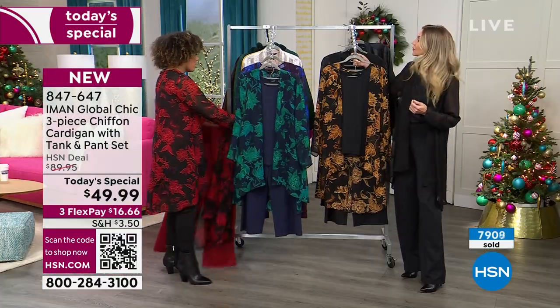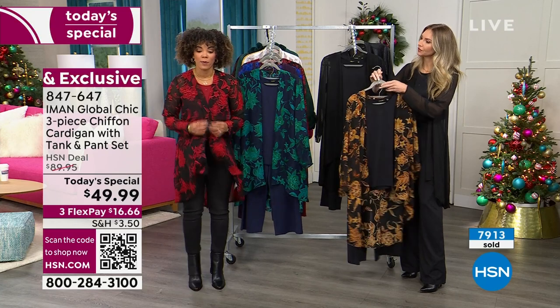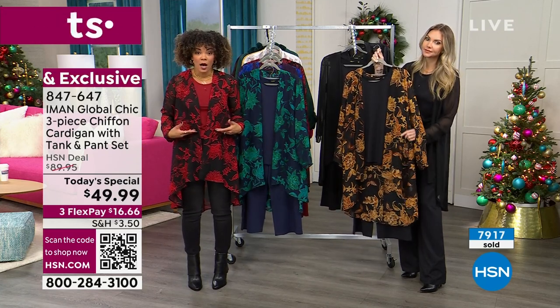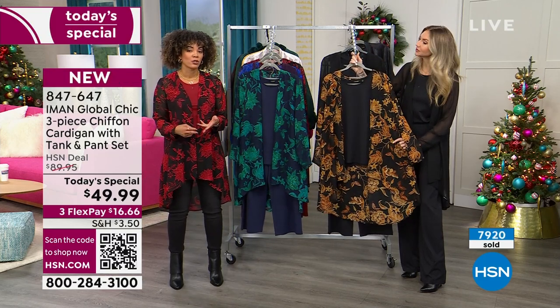There's that black floral that we talked about, and then the solid black if you want to get that. The red is by far the most popular, and we're more than halfway through our quantity. Most of the quantity that we sold has actually been in the red. Good news is that we still have your size — we go from extra small to 3X.